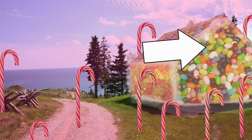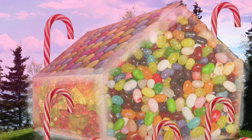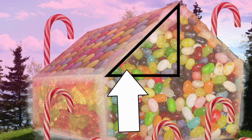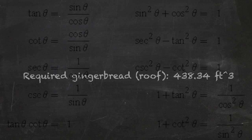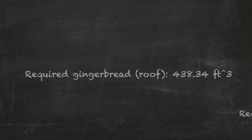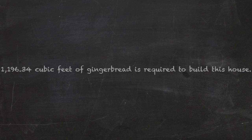If we assume there is also a roof, that gingerbread should be added as well. If the house is square with a 45-degree roof that looks like a triangular prism, then using some trigonometry and the estimated measurements of the rest of the house, we find that around 438.34 cubic feet of gingerbread is required for the roof. Adding both together, roughly 1,196.34 cubic feet of gingerbread is required to build this house.